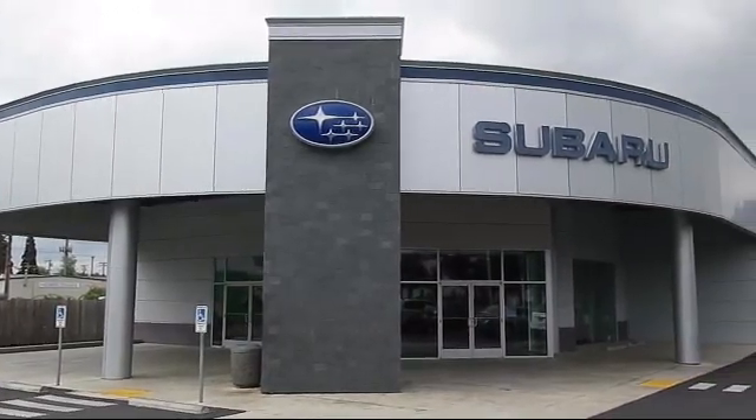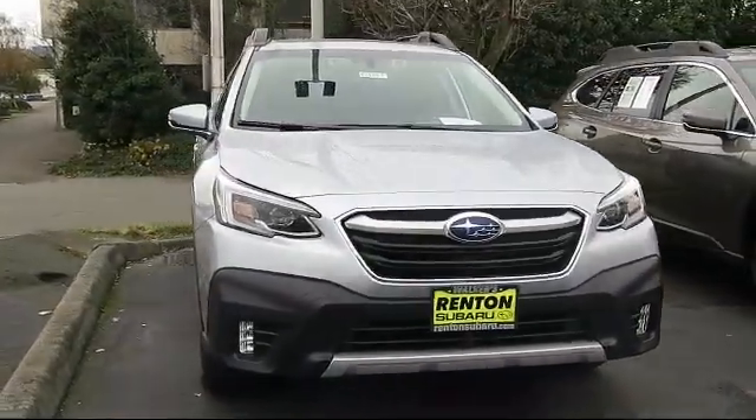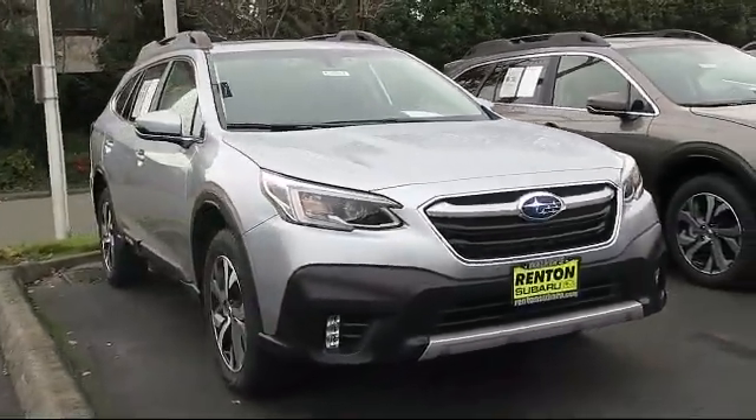Welcome to Walker's Renton Subaru, and here's a look at another vehicle from our great selection of cars, trucks, and SUVs. This vehicle comes equipped with a leather and metal look steering wheel,